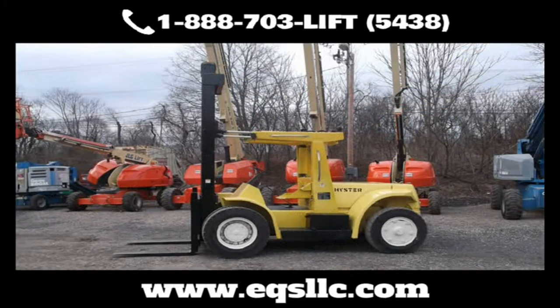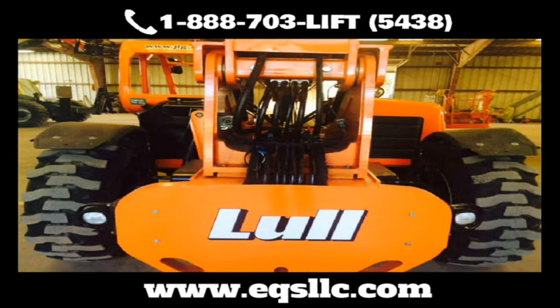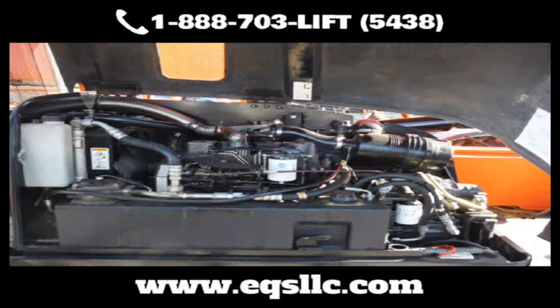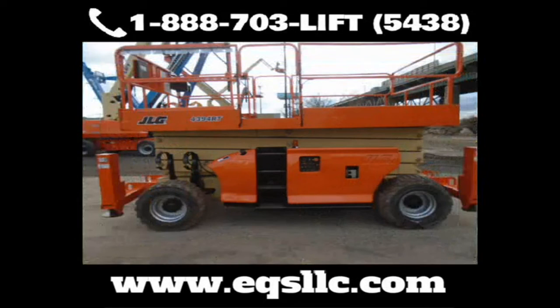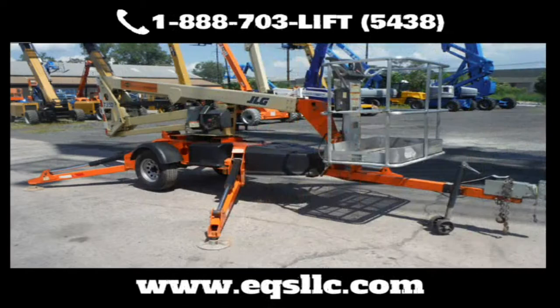EQS is known throughout the region for refurbishing and remanufacturing equipment to like-new condition. Ever since our founding in 2010, Equipment Services has made a name for itself as the go-to place for all your equipment repairs and service. EQS has more than three dozen highly trained technicians with the space and time to get the job done right.